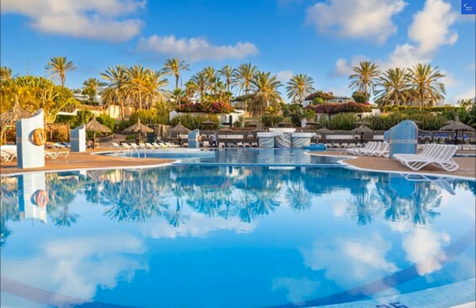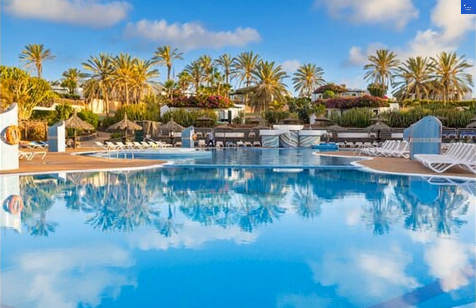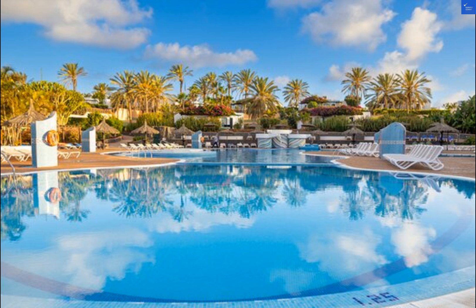Welcome back to Verify Giant, your go-to source for helping you shop online safely. Today, we're diving into the world of travel and exploring the HL Rio Playa Blanca in Spain. Let's kick things off by taking a look at some reviews of this picturesque hotel.